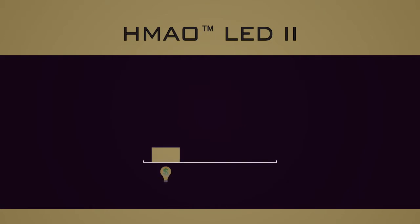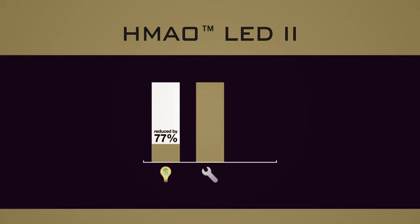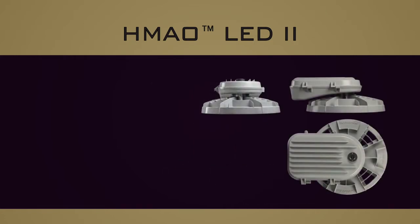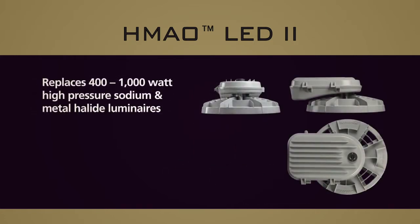The HMAO LED2 provides an energy reduction of up to 77%, a maintenance cost reduction of at least 50%, and up to 77% reduction of CO2 emissions. The luminaire is designed to replace 400 to 1000 watt high-pressure sodium and metal halide luminaires.